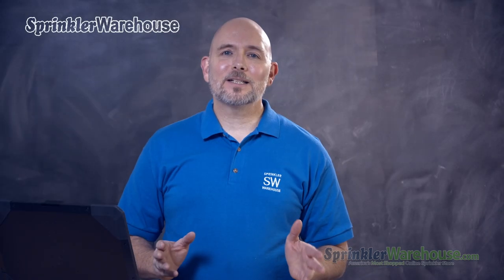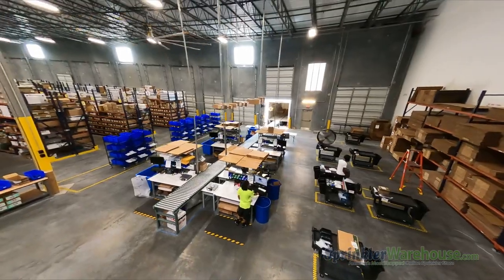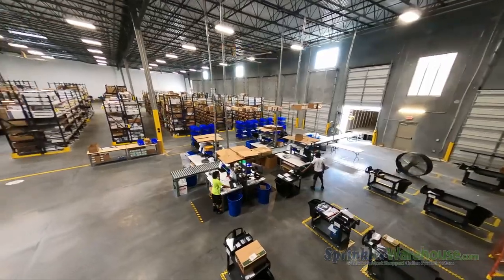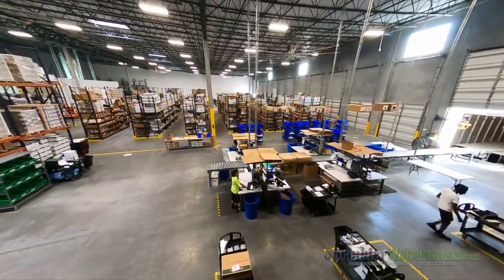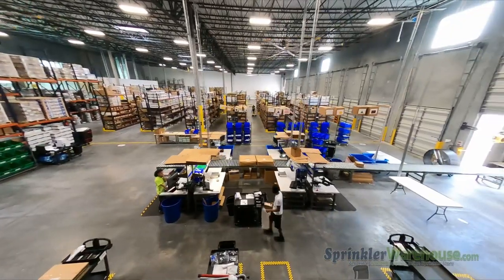A little disclaimer here: Sprinkler Warehouse doesn't do installs or repair. We supply all the products that go into a repair or install. So whether you're tackling it yourself or hiring a professional, we are your go-to for irrigation products. That being said, on to the questions.